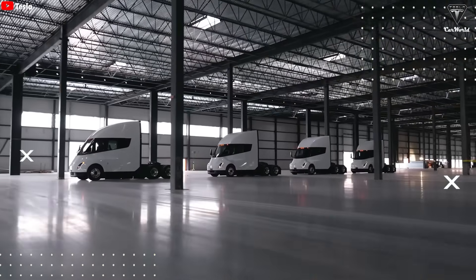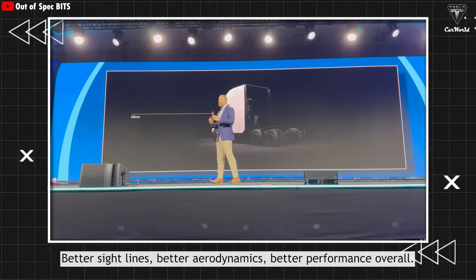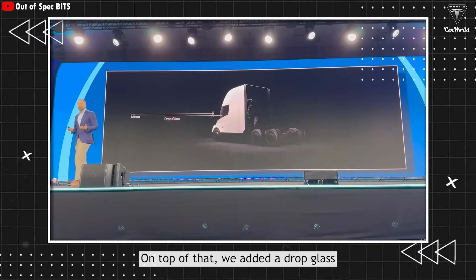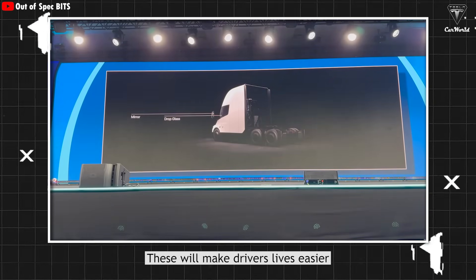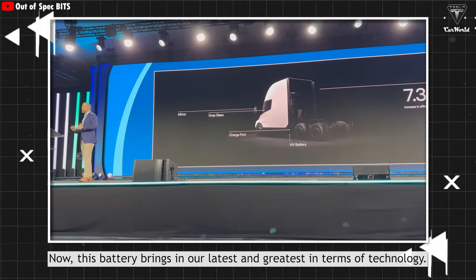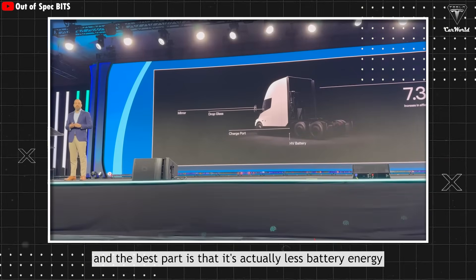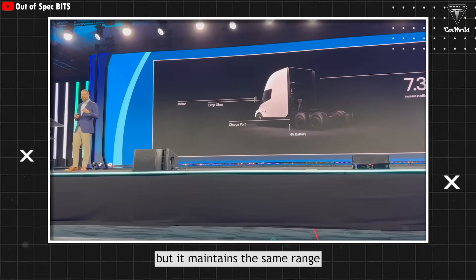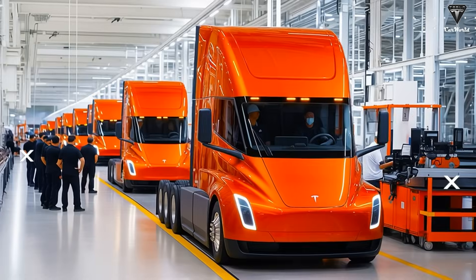Beyond just the headlights, Dan Priestley has confirmed a few other things will also be refreshed. He said: 'We have a new mirror design — better sightlines, better aerodynamics, better performance overall. On top of that, we added a drop glass. There's a lot of fixed infrastructure, whether it's gate operations or interacting with a port or a telecom, and these will make drivers' lives easier. And then one other thing — we have a new HP battery. This battery brings in our latest and greatest in terms of technology. It is cheaper to manufacture, and the best part is that it actually uses less battery energy than in our current pilot production vehicles, but it maintains the same range. This is achieved through efficiency improvements of more than 7% at this point.'